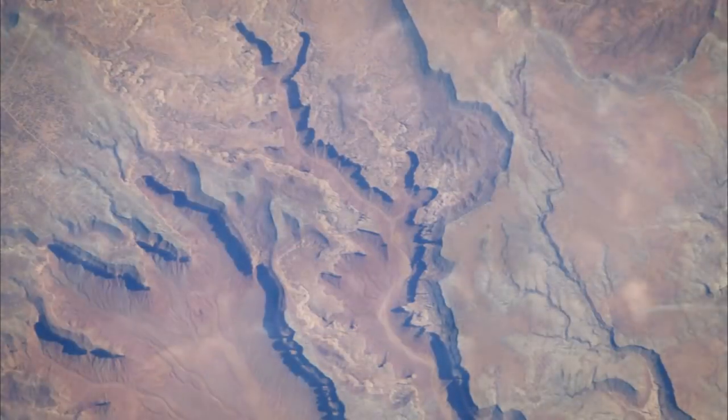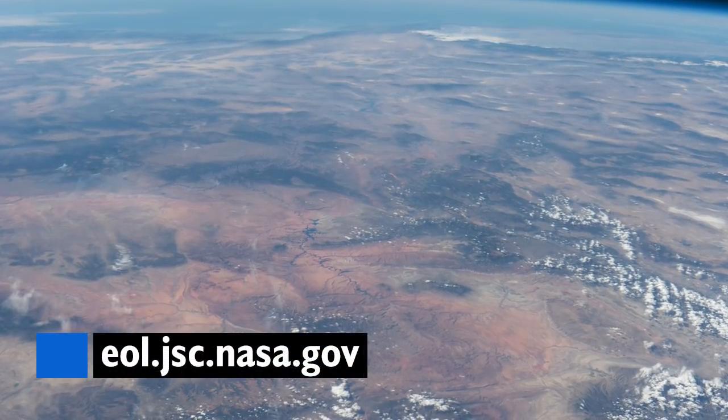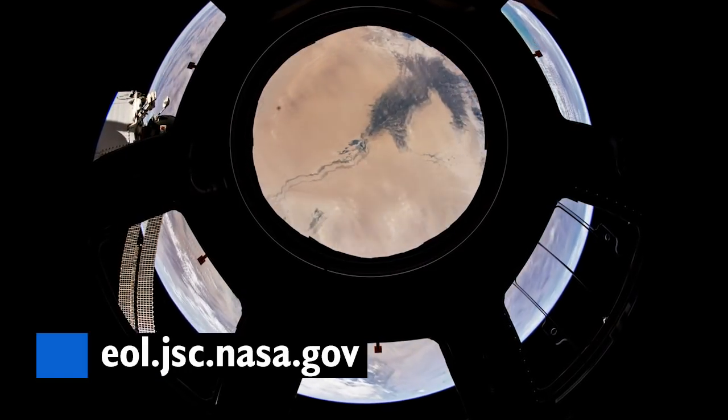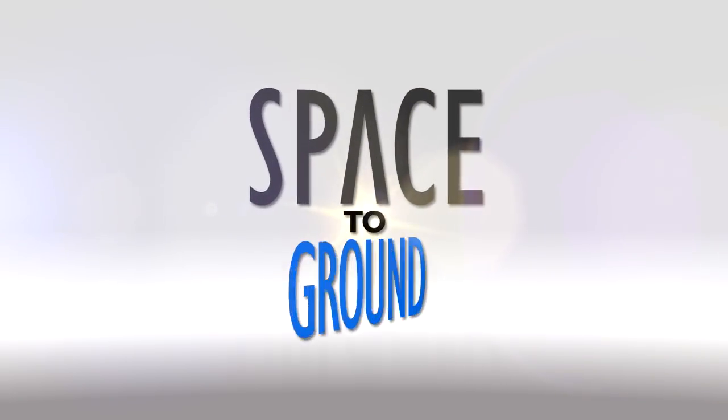Station crew members take thousands of images of planet Earth during their time onboard the space station. Head on over to eol.nasa.gov to check out the gateway to all astronaut photography. And keep sending in questions using the hashtag SpaceToGround. We'll see you next week.